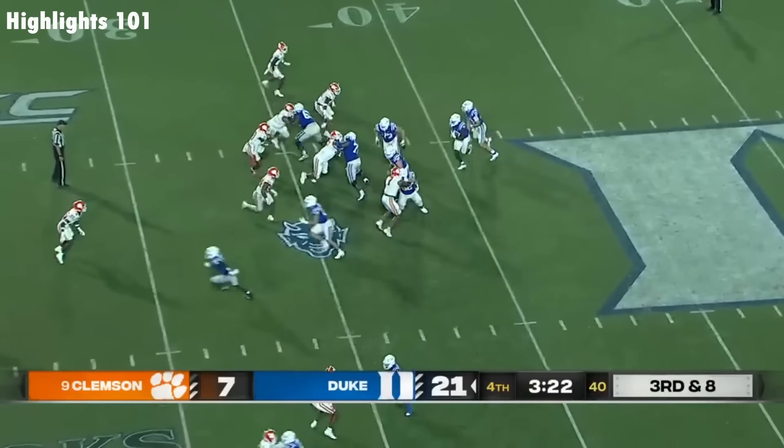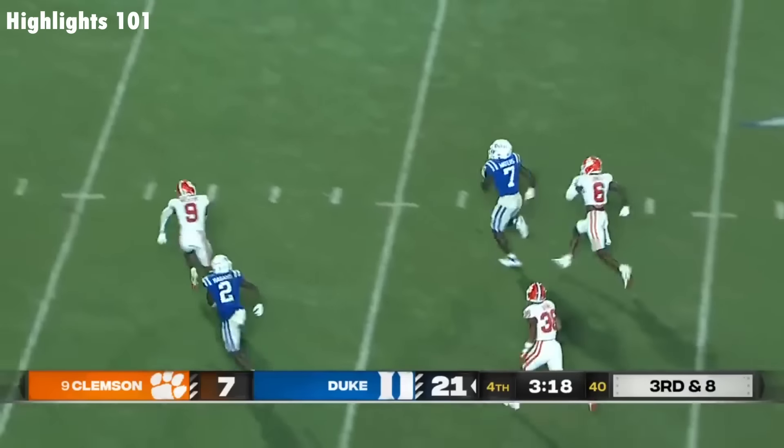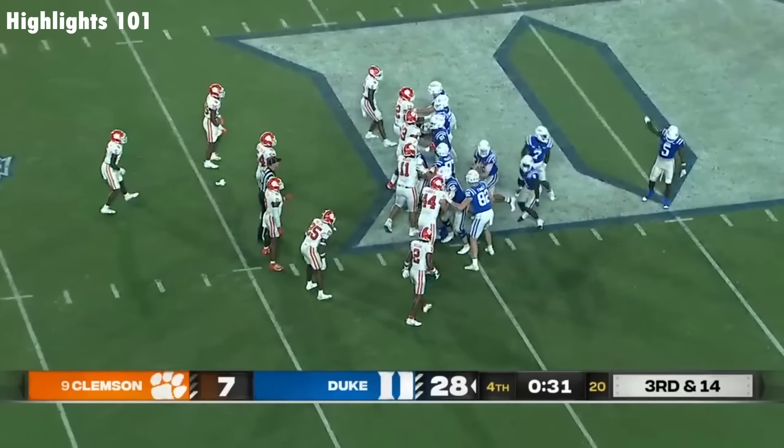You're going to be hearing it a lot for the rest of the season. Waters inside the 10. Waters making a house call with the extra point. Game at a time is what Mike Elko would say.